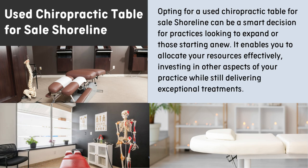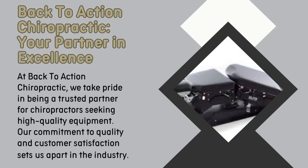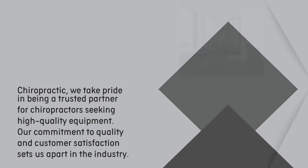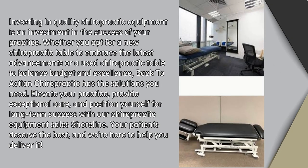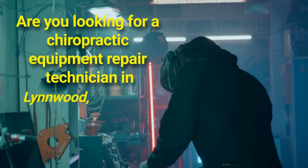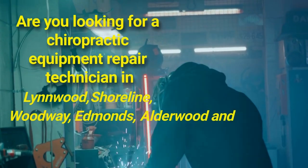Thank you very much. Are you looking for a chiropractic equipment repair technician in Linwood, Shoreline, Woodway, Edmonds, Alderwood, and Mountlake Terrace?